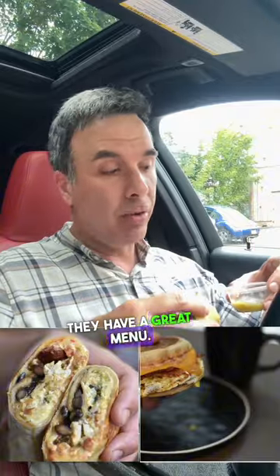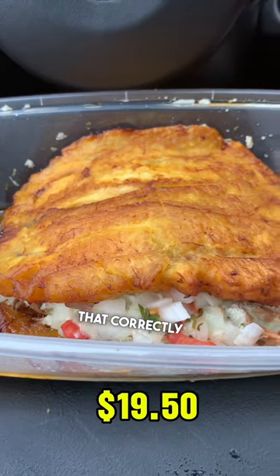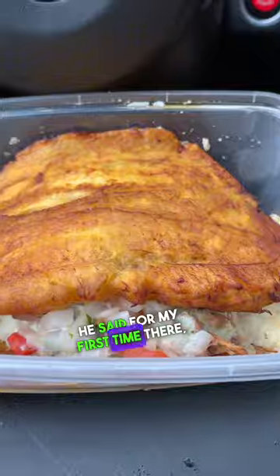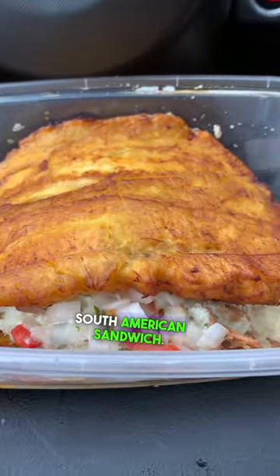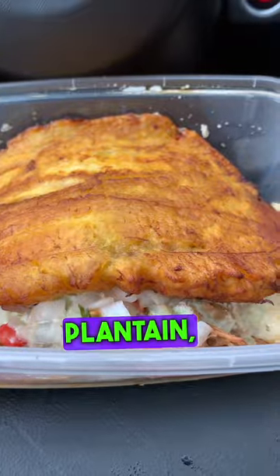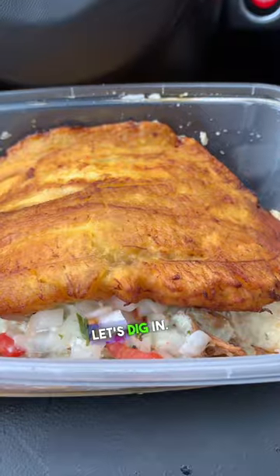They have a great menu — they actually serve breakfast there as well. Next up is what's called the Patagon. I'm sure I'm not pronouncing that correctly, but he said for my first time there I definitely had to check it out. It is a traditional South American sandwich: two thin crust plantains, pico de gallo, Venezuelan tartar sauce, and queso fresco. This looks amazing. Let's dig in — get in my belly!